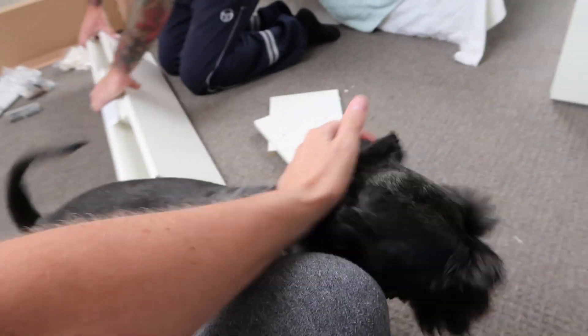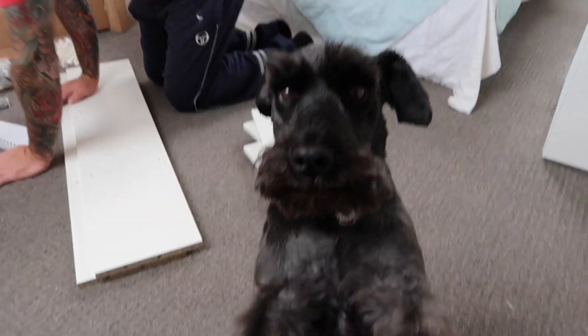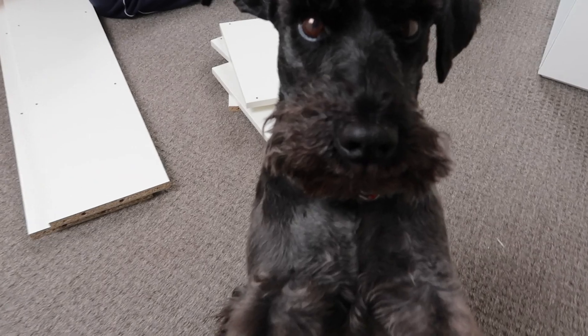He's a big baby — wants to be with us all the time, ain't ya? You're a big baby, you are.